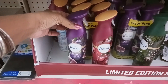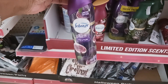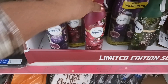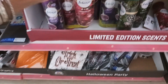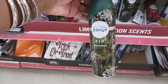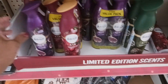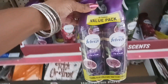Right down here we have Febreze limited edition holiday scents. We have Fig and Plum, Cranberry Tart, and Winter Spruce. You get two in the pack — I didn't see the price on them, but you do get two in the pack.